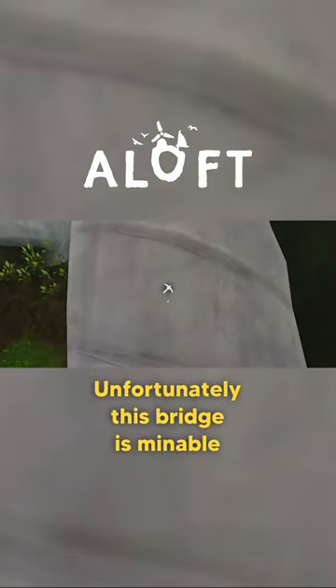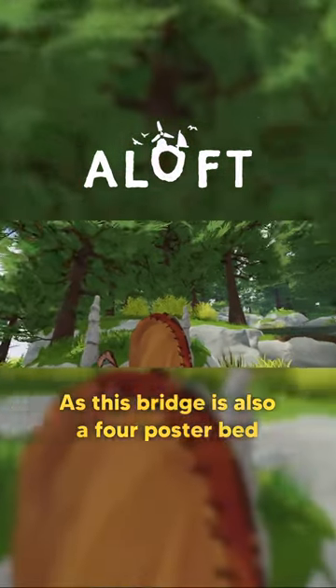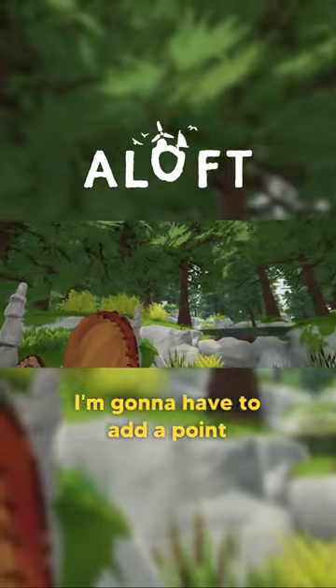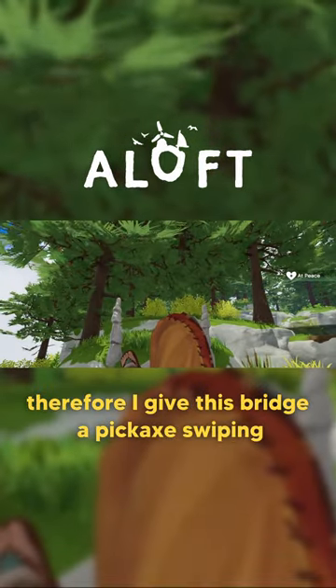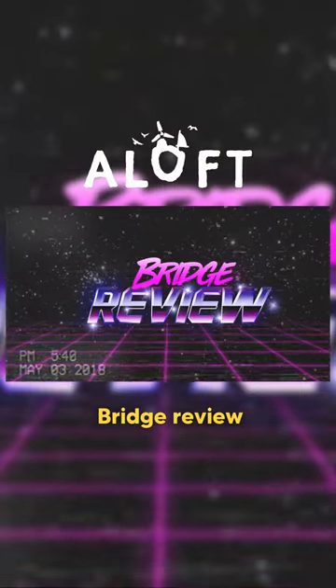Unfortunately, this bridge is mineable, although it does also look like a good place to snooze, as this bridge is also a four-poster bed — I'm gonna have to add a point. Therefore, I give this bridge a pickaxe-swiping 7.2 out of 10 bridge review.